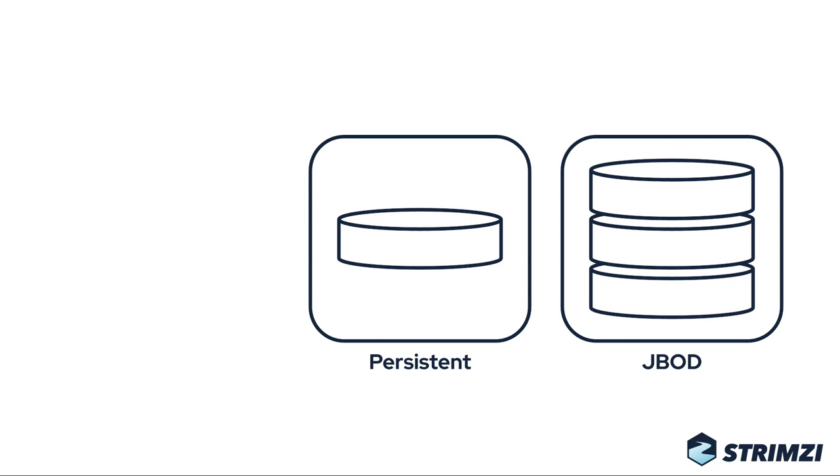Even if you start with just a single volume in the beginning, JBot storage still gives you the option to add more disks in the future. So this should be your best choice for production.